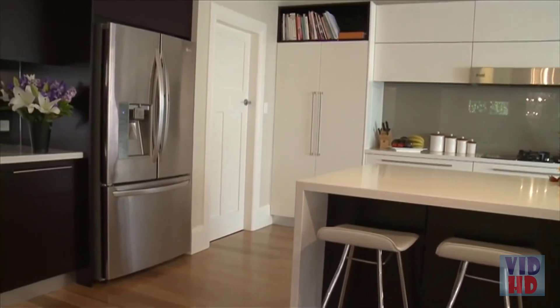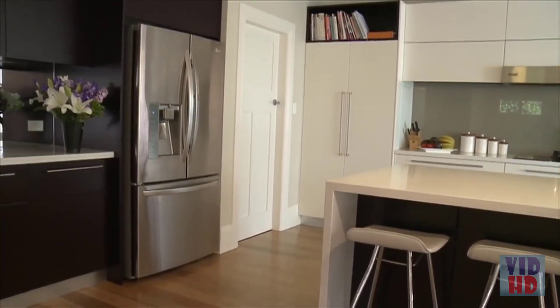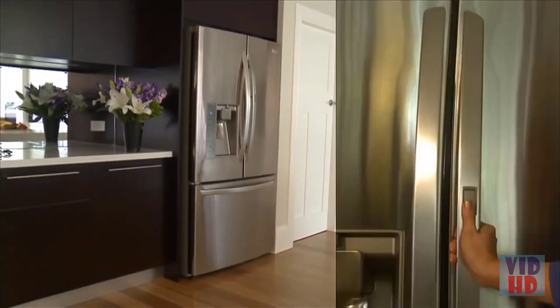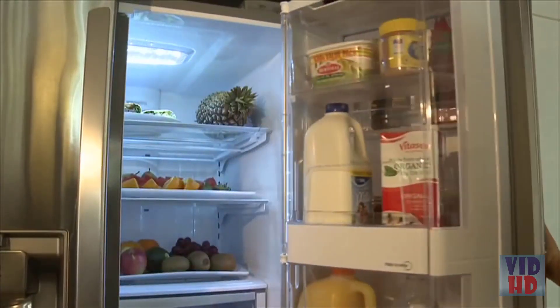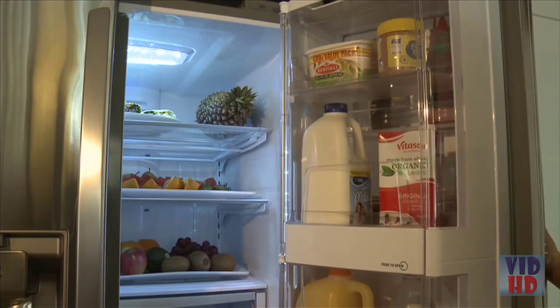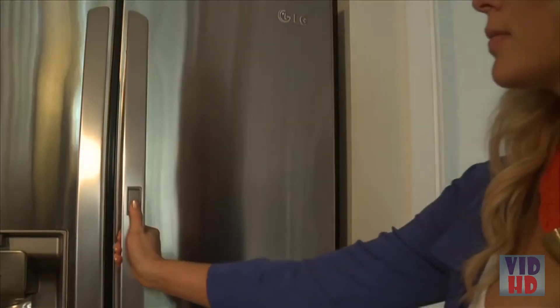Constantly opening and closing a fridge door affects the temperature and efficiency of the fridge. LG came up with a plan. A significant number of times we open the fridge to get beverages, milk, cordial or water.